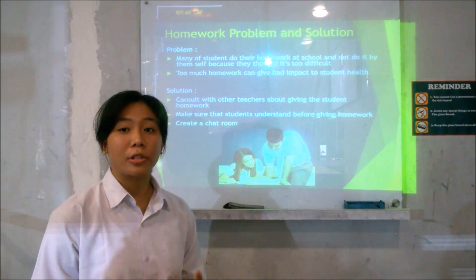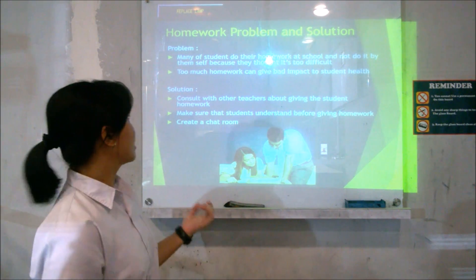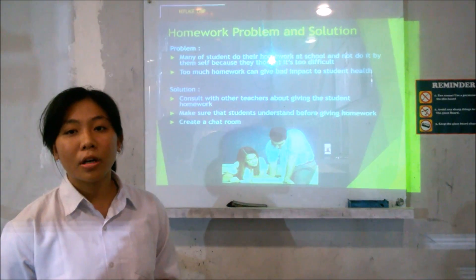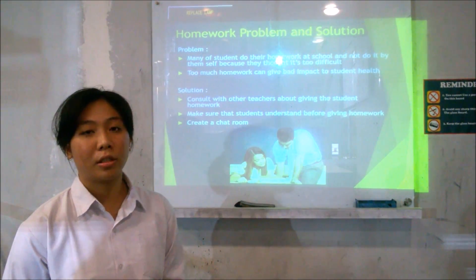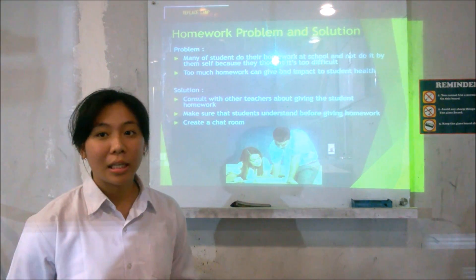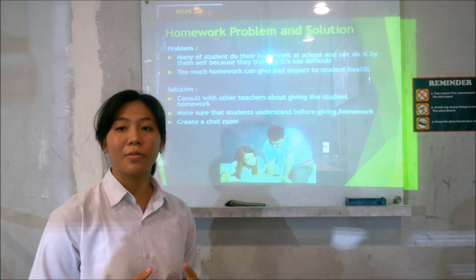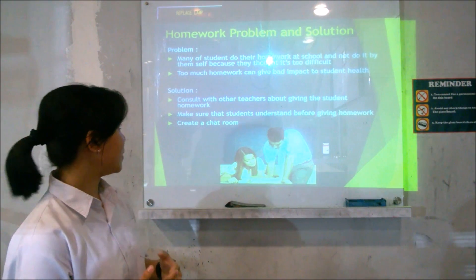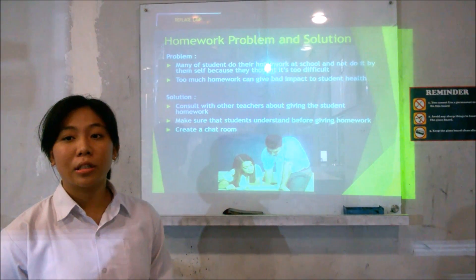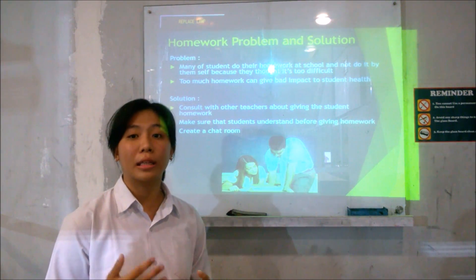Homework can be like a project, test, or special events. Homework problems are more about a teacher and student issue. The second problem is that too much homework can give a negative impact on student health. Teachers give homework with a standard capacity — not too little or too much — but we don't realize that other subjects are giving homework with the same capacity. So the teacher thinks that students are smart enough to finish their homework in a short time. The solution is to consult with other teachers about giving students homework.